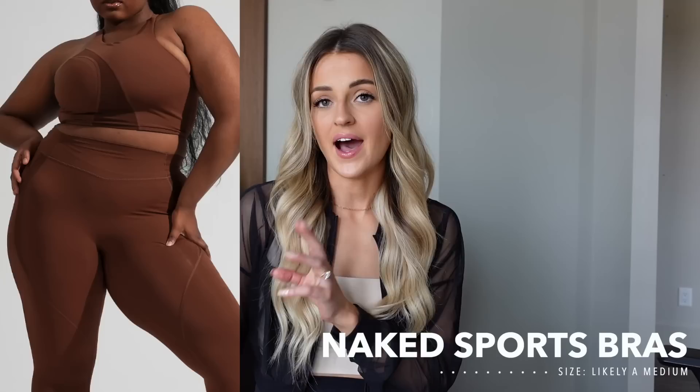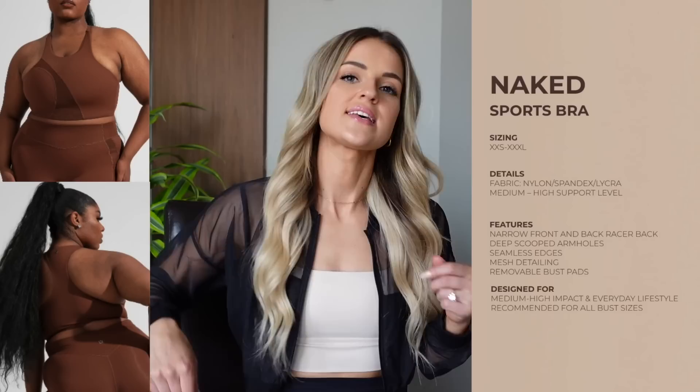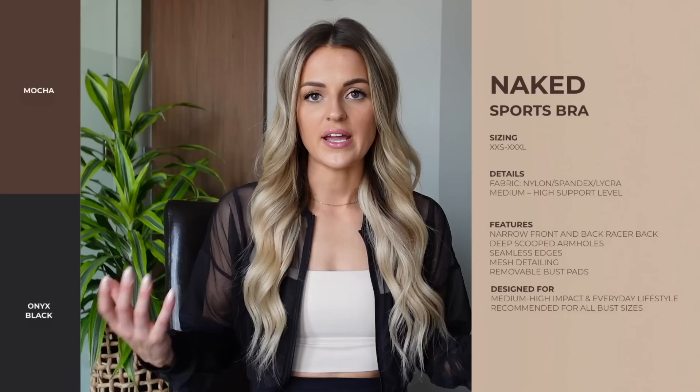We have one last bra that I didn't receive — it's the Naked sports bra, and it has the highest compression in this collection. It's a higher neckline with mesh detail across the front and a racerback. It has seamless edge detailing and a slightly deeper cut around the armpit, but still offers medium to high support — great for HIIT or running. It has removable cup pads and comes in Mocha and Onyx Black.